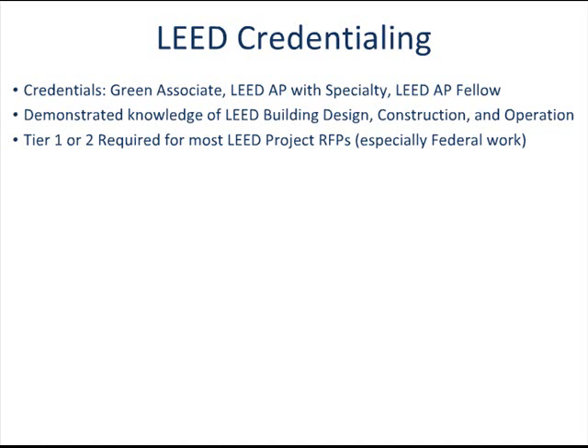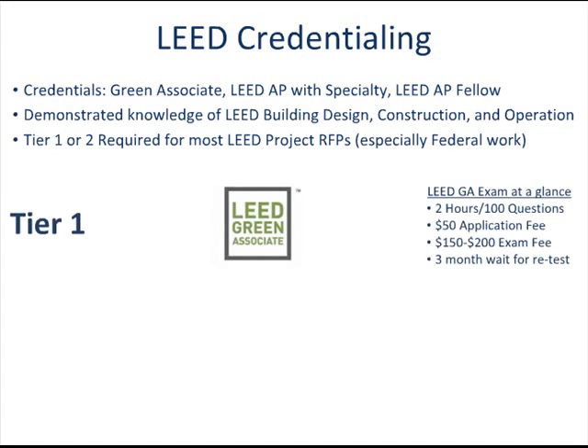As of May 2009, the new credentialing system is broken into three tiers. The only tier one credential available is called LEED Green Associate. A candidate who passes the two-hour LEED Green Associate exam has demonstrated that they possess the knowledge and skill to support green design, construction, and operations.